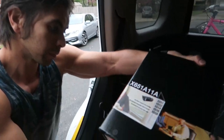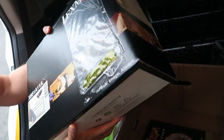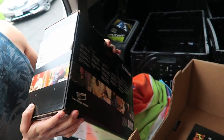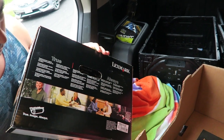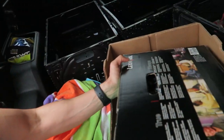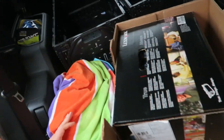Another garage sale my brother popped on — this Lexmark toner ink cartridge. We just scanned it up: $128 on Amazon with a 130 rank in office products. Yeah, $148, something like that. We paid $3 for it, and there it goes into the car.